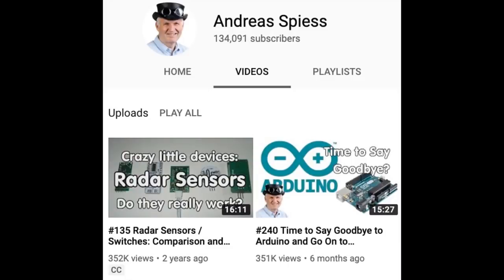I keep an eye on popular electronics YouTubers, and this is a big deal. There was a video that Andreas did asking if it's time to say goodbye to the Arduino IDE and say hello to MicroPython and CircuitPython - and this video shot up the charts. It's only a few views away from being his number one video of all time. The previous top one was radar sensors. So 350,000 people are interested in Arduino and CircuitPython.